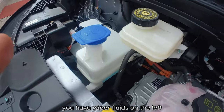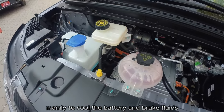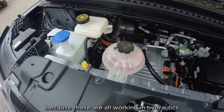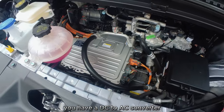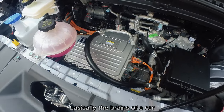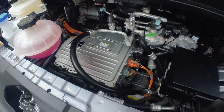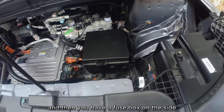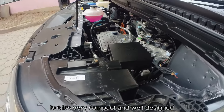As for the engine bay, you have washer fluid on the left and hydraulic fluids — mainly to cool the battery — along with brake fluid. There's a DC-to-AC converter, basically the brains of the car. Those orange wires are all high-voltage wires and there's a fuse box on the side. There's no frunk, but it's very compact and well-designed.